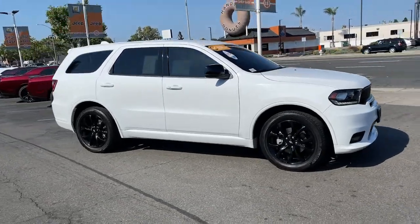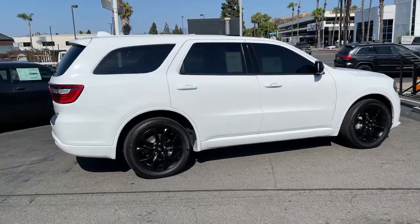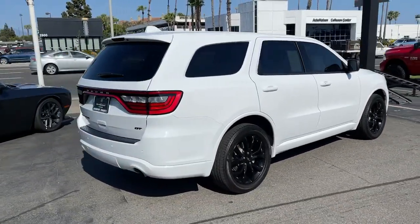Get a feel for the 2020 Dodge Durango. With less than 20,000 miles on the odometer, this vehicle provides excellent value.